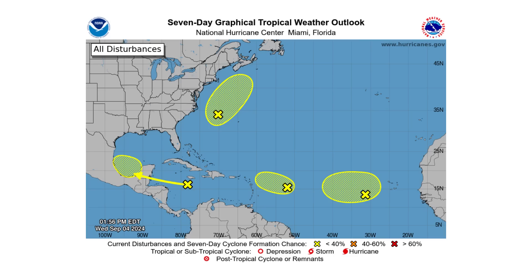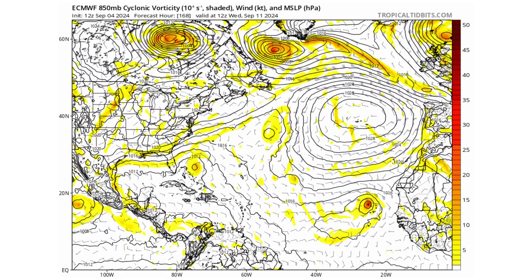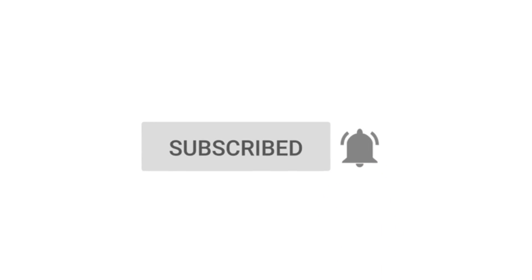Hello everyone and welcome back to Deciphering Weather. In today's video we have a lot of areas of potential development, but very low chances of seeing it actually happen. If you like detailed weather breakdowns, hit the subscribe button and notification bell to get all of my upcoming videos.